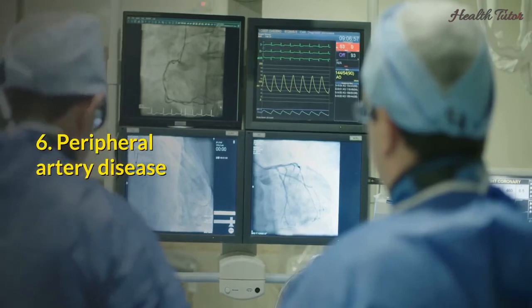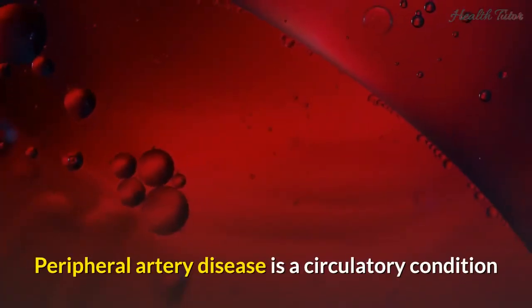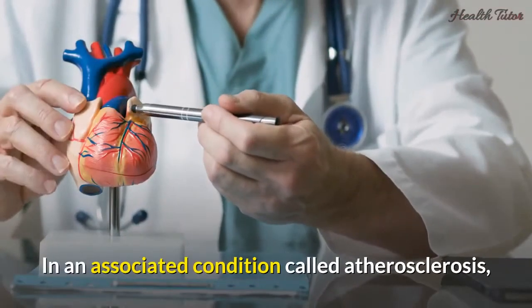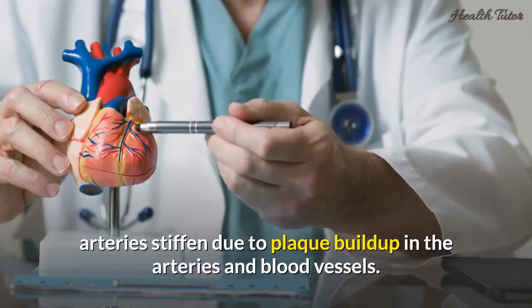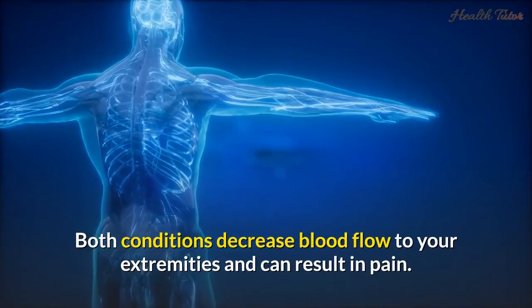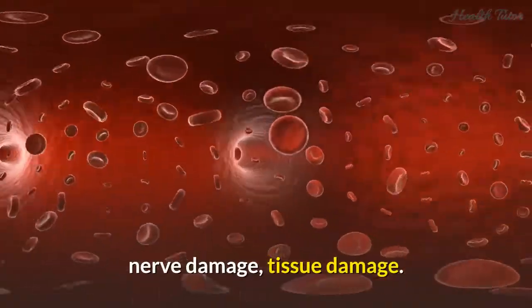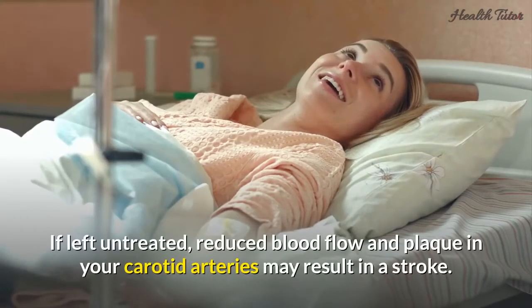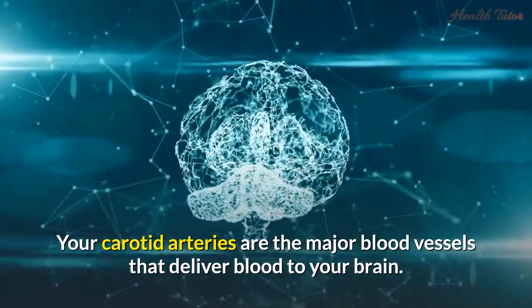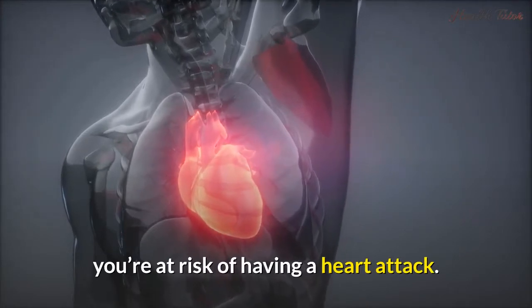Six: Peripheral artery disease. Peripheral artery disease can lead to poor circulation in your legs. It is a circulatory condition that causes narrowing of the blood vessels and arteries. In an associated condition called atherosclerosis, arteries stiffen due to plaque buildup. Both conditions decrease blood flow to your extremities and can result in pain. Over time, reduced blood flow can cause numbness, tingling, nerve damage, and tissue damage. If left untreated, reduced blood flow and plaque in your carotid arteries may result in a stroke, and plaque buildup in the arteries of your heart puts you at risk of a heart attack.